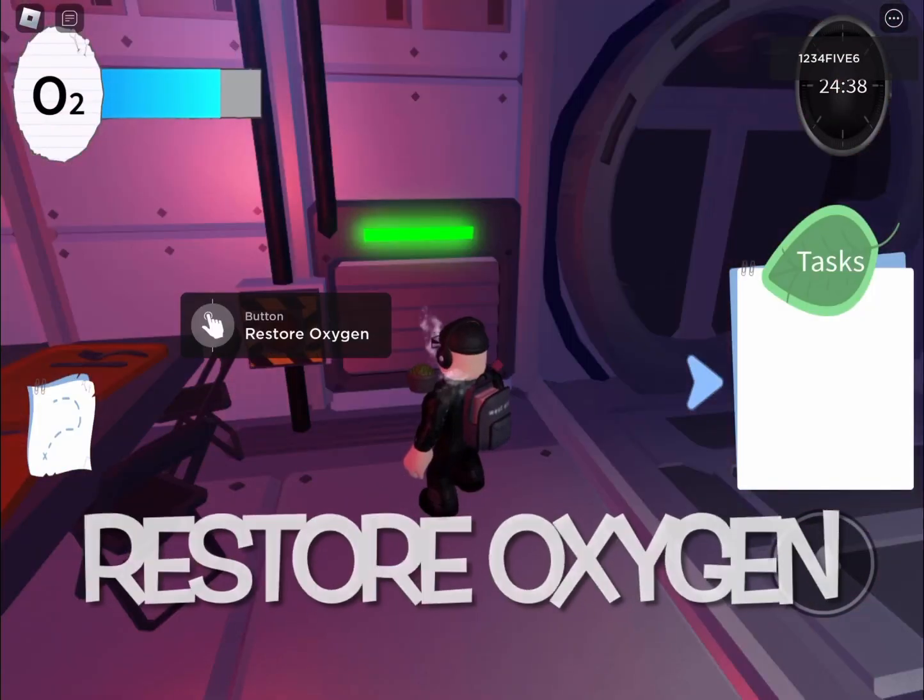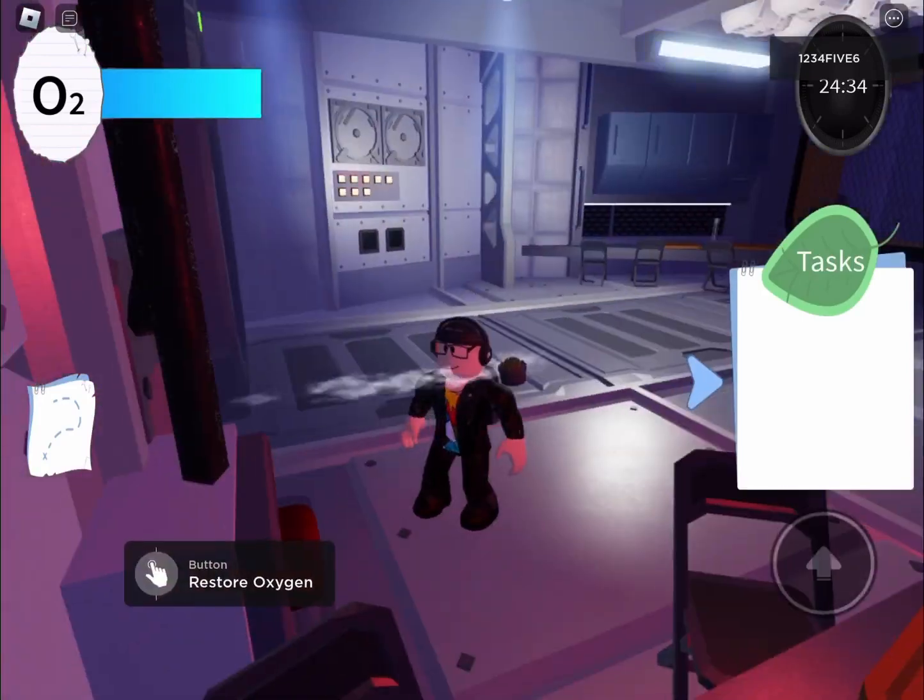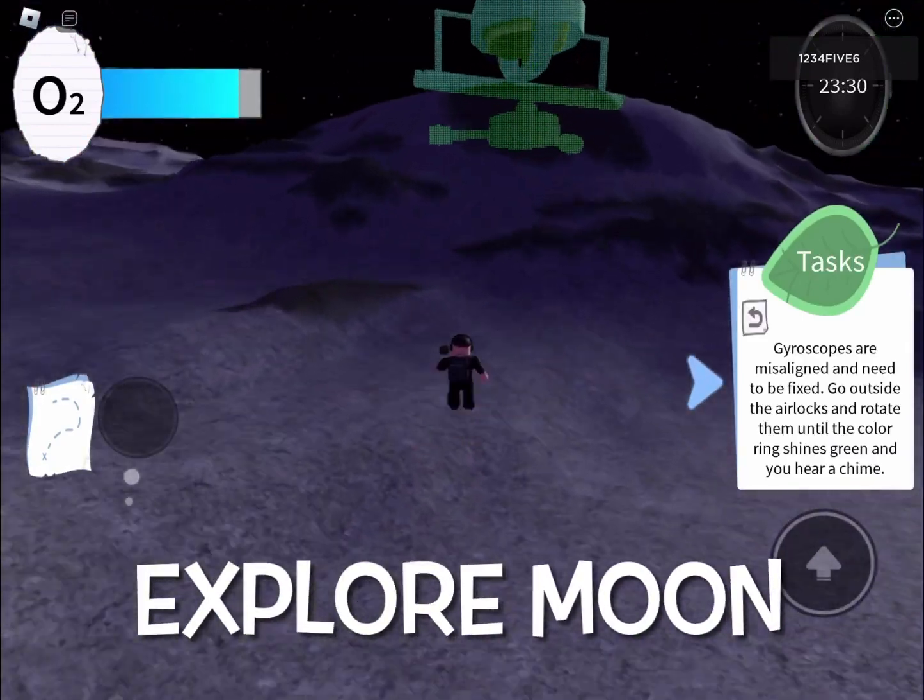Let's first get some oxygen. We need to set up on oxygen or we can't escape or get our badge award.